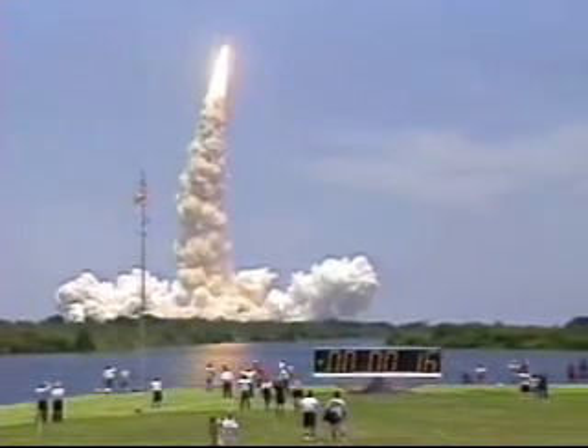Houston is now controlling. Roll maneuver is complete aboard Columbia. The orbiter is now in a heads-down position, on course for a 28 and a half degree, 160 nautical mile orbit.